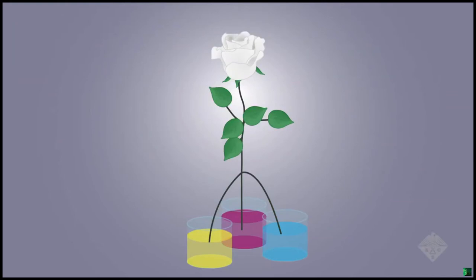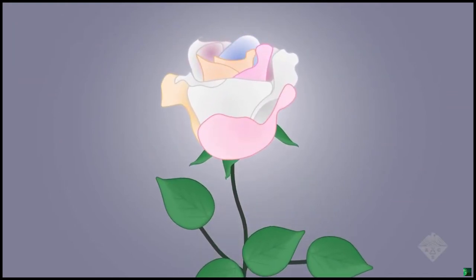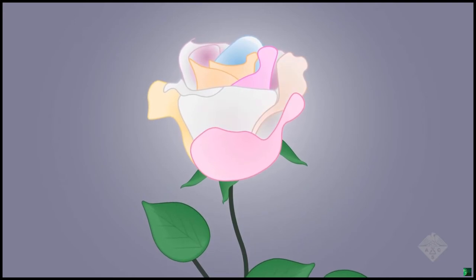Dipping flower stems in dye-colored water can breathe dazzling new life into otherwise plain flower petals. The same route, it turns out, is perfect for transporting the starting materials for fluorescent MOF crystals into plant tissues.